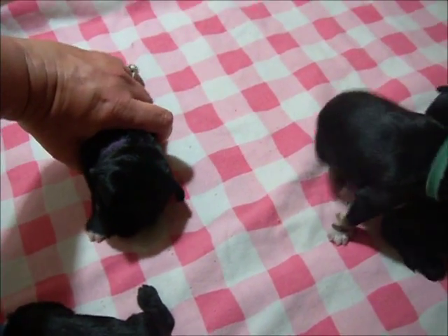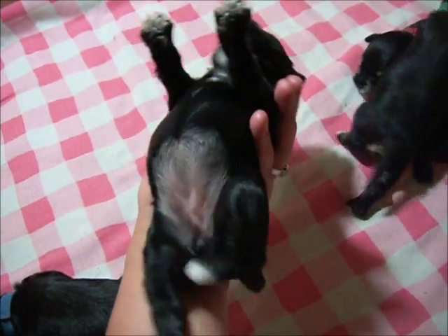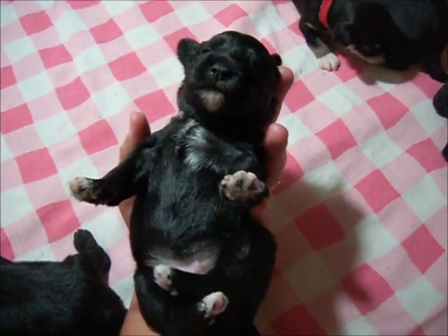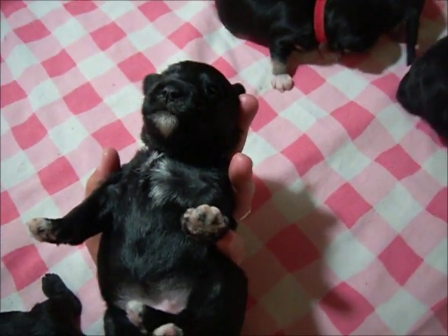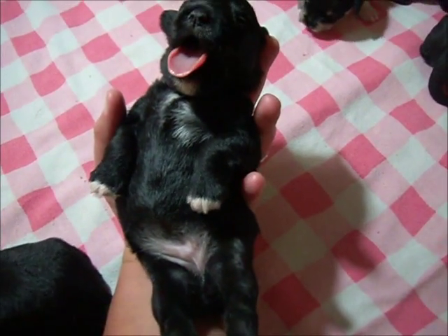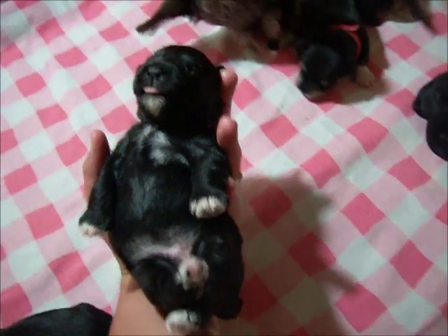And the biggest girl, the purple collar, has probably the least amount of white on her in terms of chest. She has some on the toes and a nice little white goatee. Pretty girl. You can see she is very laid back and content.